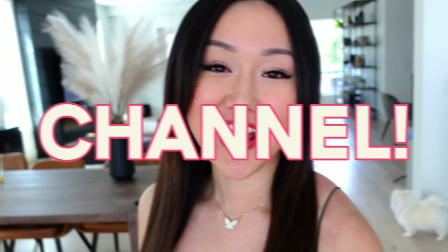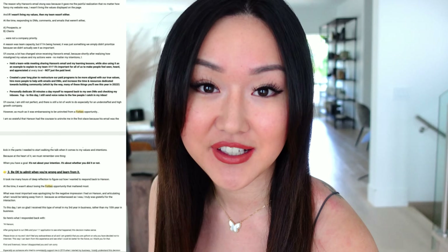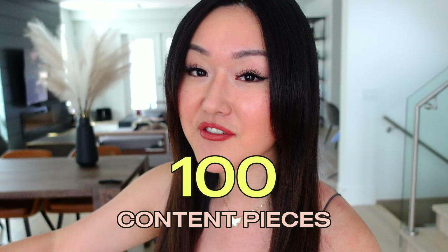What's up everyone. Welcome back to my channel. A common question I get is: Vanessa, how are you able to consistently post content on YouTube, Instagram, Twitter, TikTok, and maintain a weekly newsletter series? Well, you're in luck because in today's video, I'm going to break down my exact tips and tricks on how I'm able to post over a hundred content pieces every single month on multiple platforms.